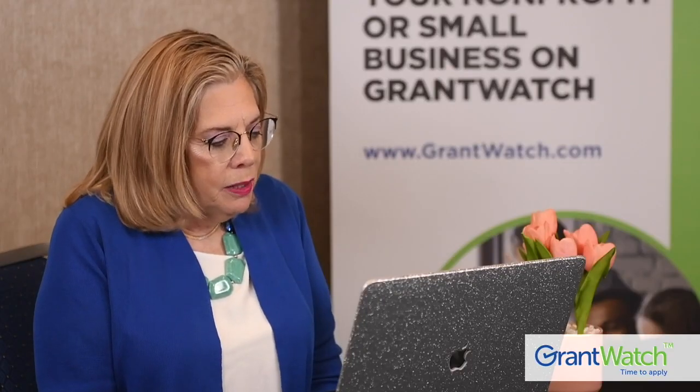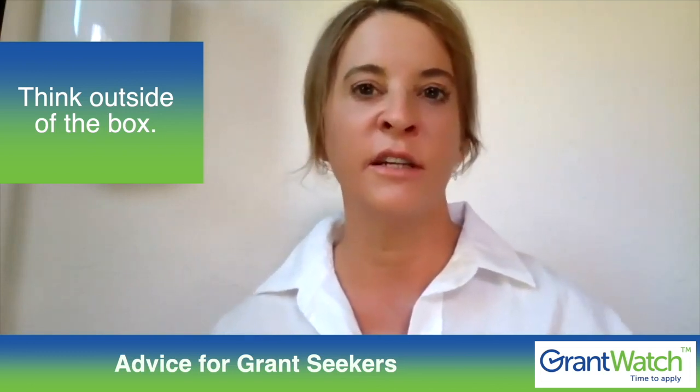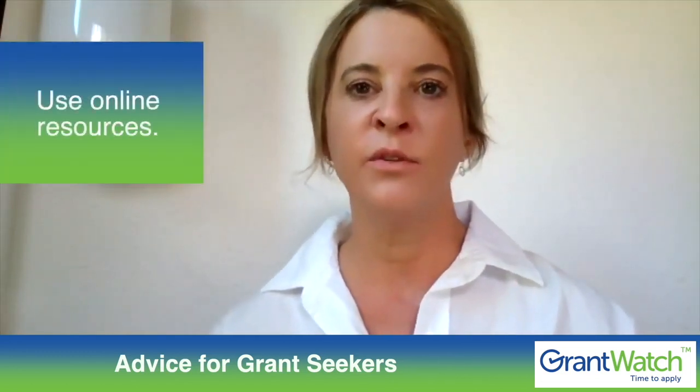Sarah, what advice would you give to someone who is interested in getting a grant? I would say think outside of the box. The grant that I had was not necessarily for assessing tick-borne diseases — it was actually a foundation that worked with nurses. I used some nursing techniques, got some nursing textbooks out, and applied those theories in my grant application. There may be grants out there that you don't think exist, but if you're creative, you can make it work.